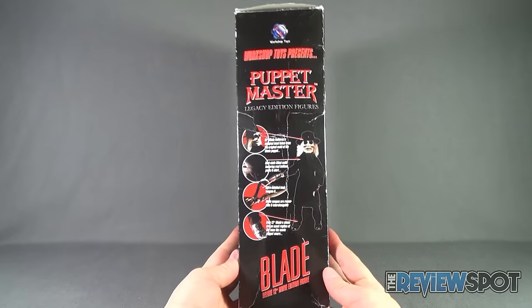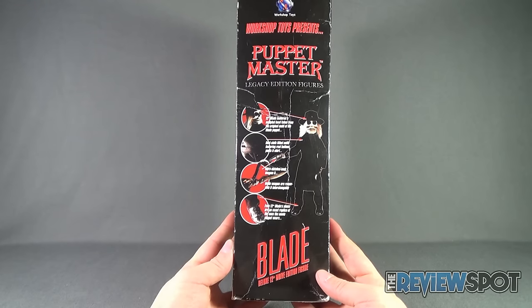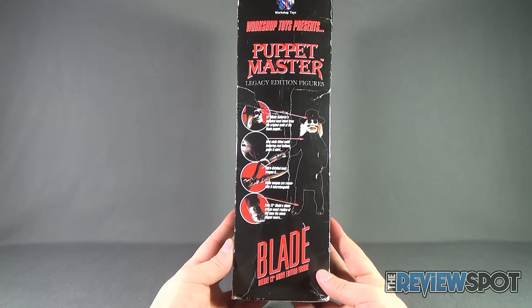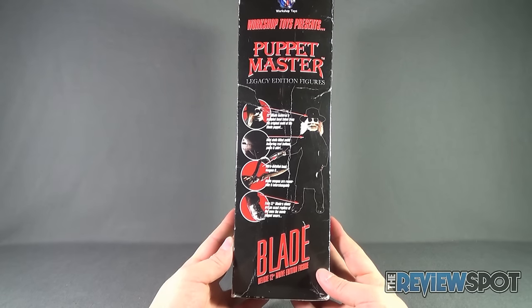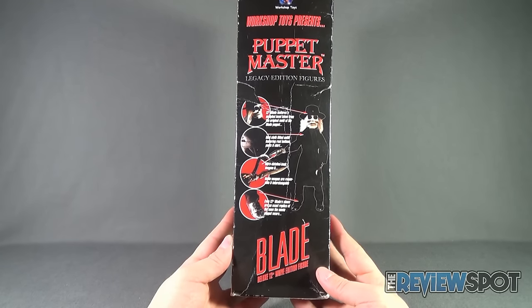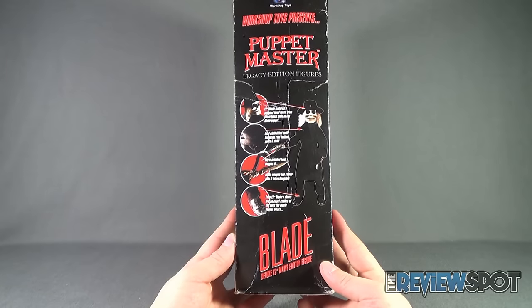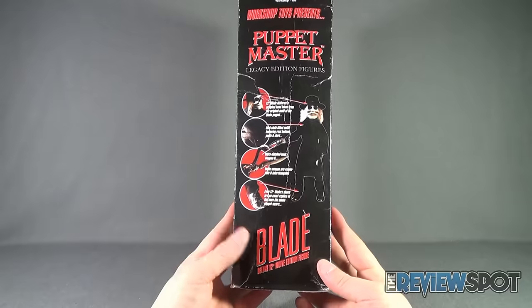The side of the package features additional details such as the 12-inch Blade featuring a sculpted head taken from the original mold of the Blade puppet, a real cloth fitted outfit featuring real buttons, pants, and shirt. The ultra-detailed hook weapon and blade weapon are removable and interchangeable. Even the 12-inch Blade's shoes are an exact replica of the ones the movie puppet wears.